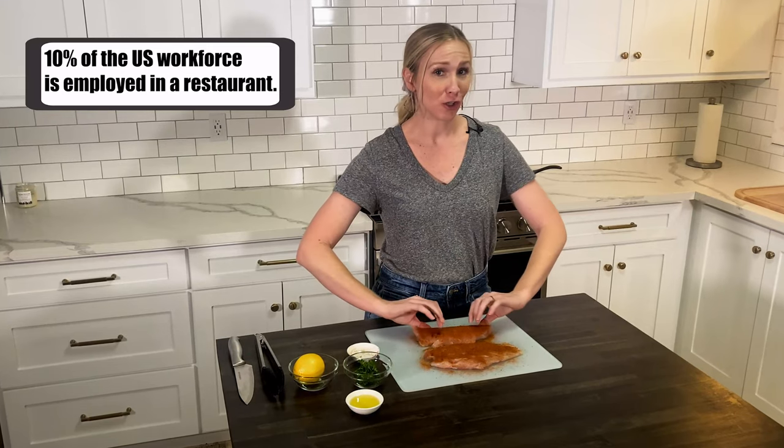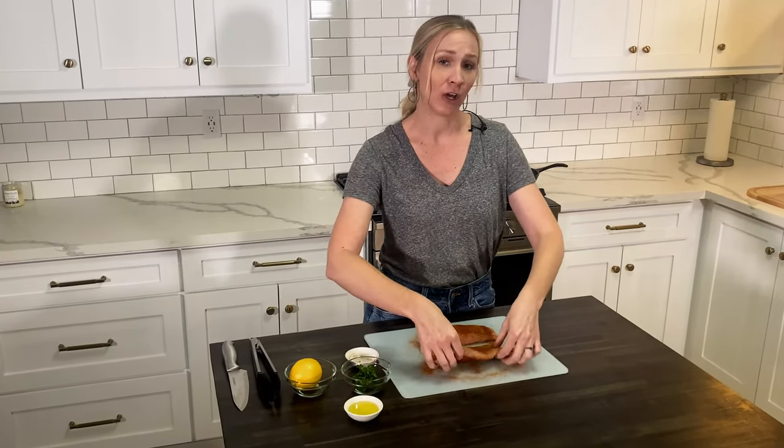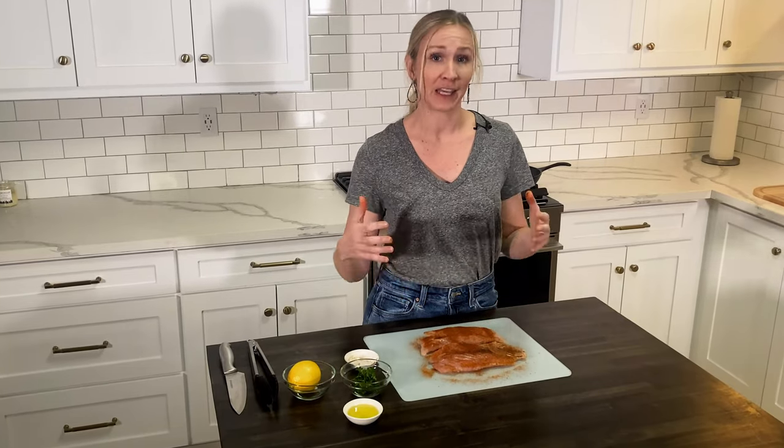I'm just double-checking to make sure these are coated real well before we heat up the pan and throw them on to go ahead and get those started cooking in the cast iron skillet.